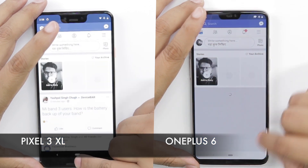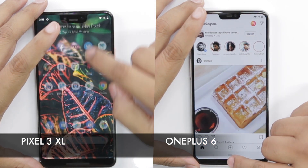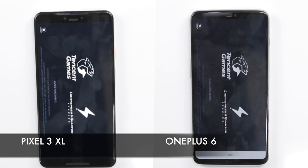Let's start off with regular social media apps. Here we see that all the apps on both phones are pretty neck-to-neck as they launch the apps at the same time. Now let's move on to a heavy game, which is PUBG.